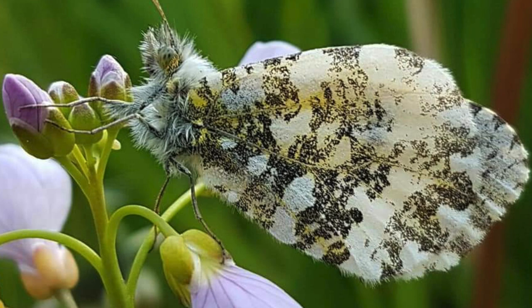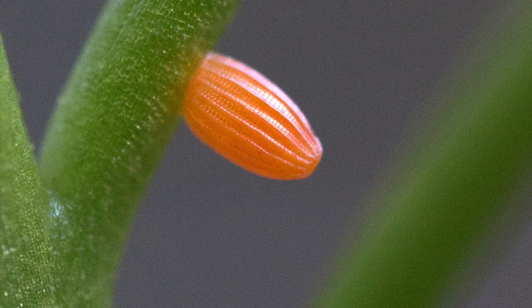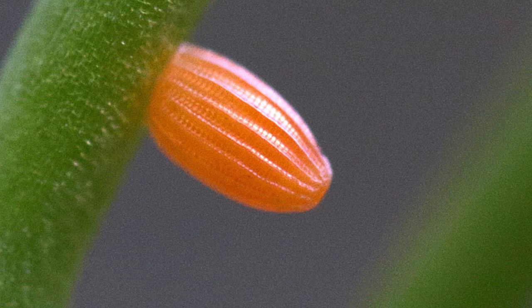As soon as the egg hatches, the little caterpillar consumes its own eggshell and then any other eggs of its own species it encounters, before moving to a developing fruit where it spends most of its time. It can eat other parts of the plant as well, but the developing fruits are the main component in its diet. It feeds away for about 25 days.